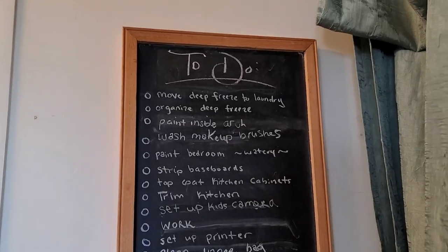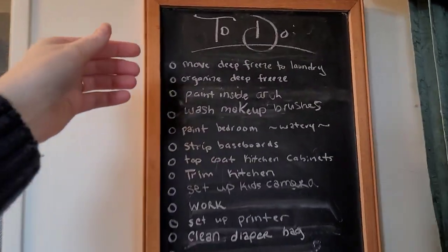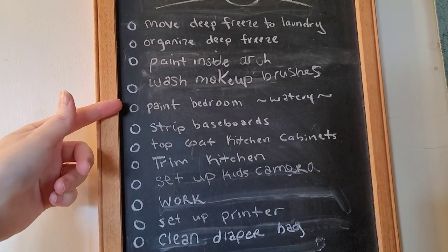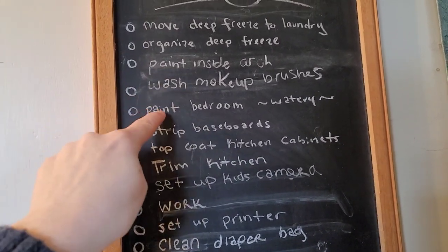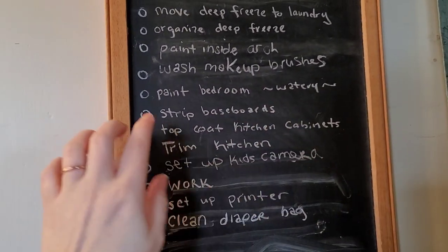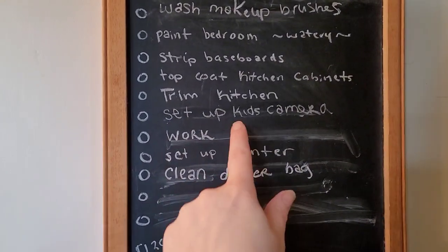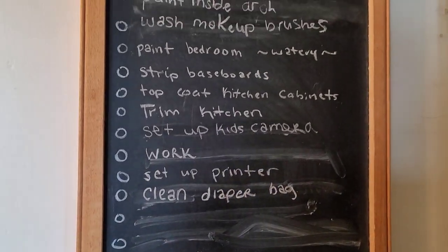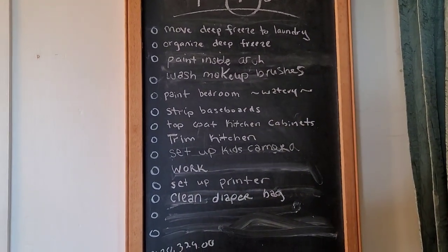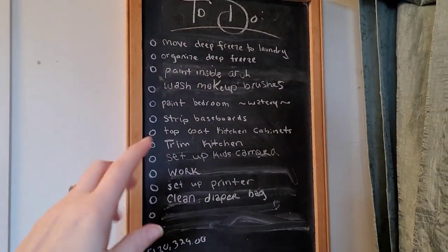Also, a chalkboard. I have a chalkboard I bought at the thrift store for $3. I put things that I need to remember to do — move the deep freeze, organize the deep freeze, paint inside my arch, wash my makeup brushes, the paint color I want for my bedroom, strip my baseboards. As a mom, I'm sometimes just walking around thinking, what do I need to do? When I write things down and make to-do lists, this really helps.